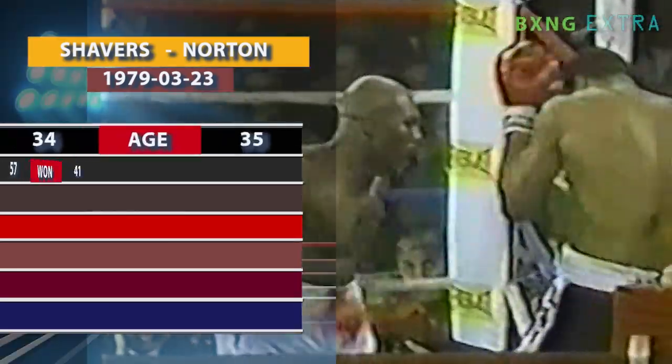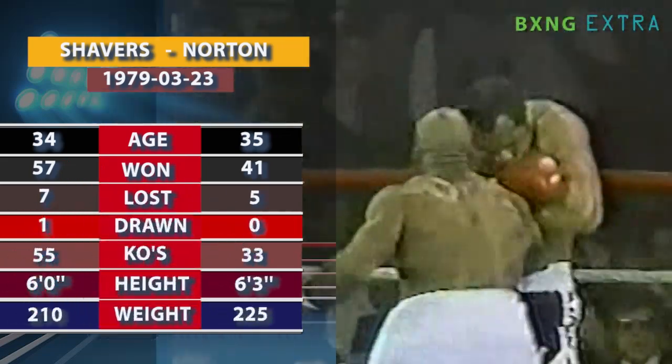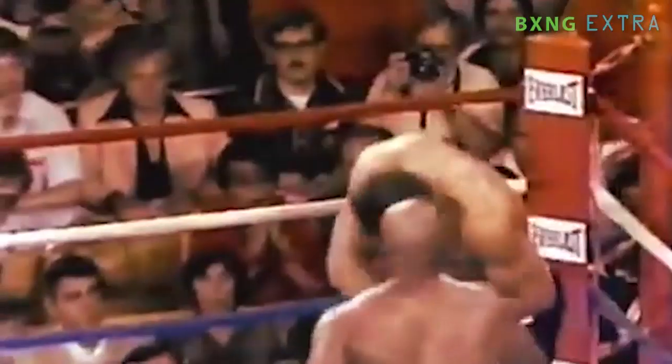Despite Norton's tight defense, Shaver eventually wore him down and knocked him down twice in the fight. The final knockdown came moments after the first, with Shaver sweeping a vicious right uppercut to Norton's face.